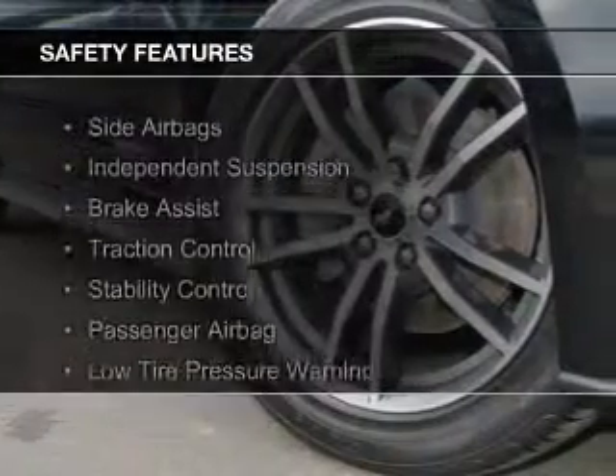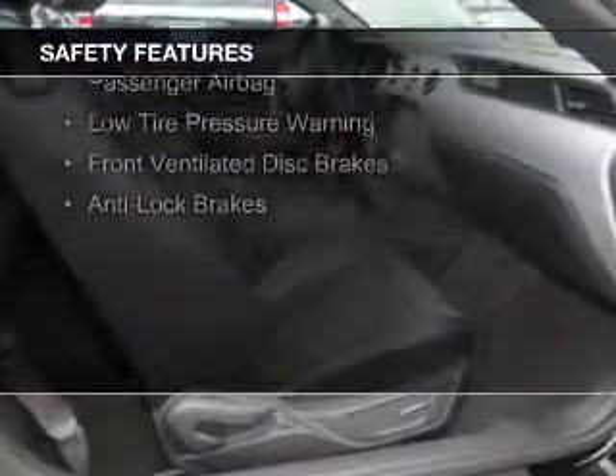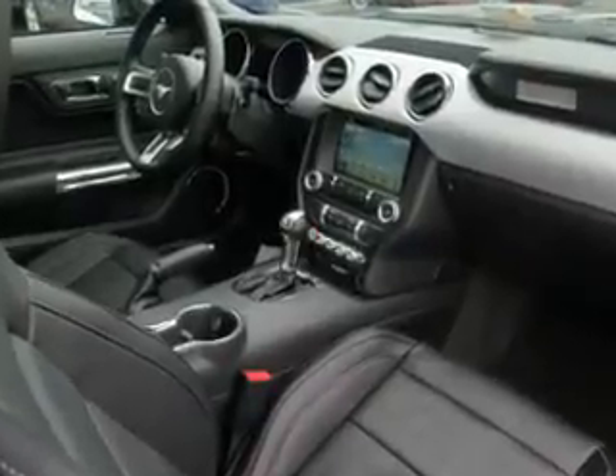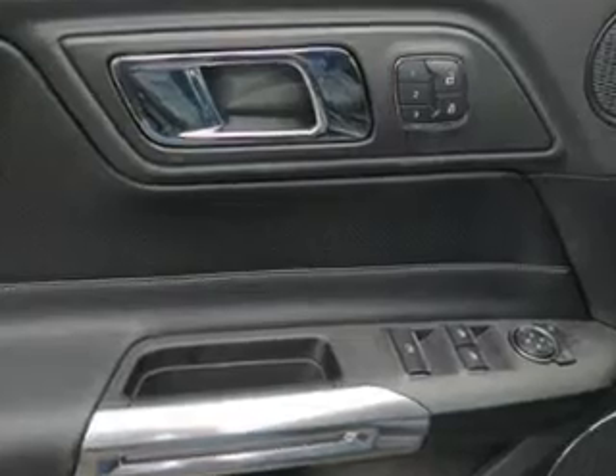Safety was made a priority with these features: side airbags, independent suspension, brake assist, traction control, stability control, a passenger airbag, low tire pressure warning, front ventilated disc brakes, and anti-lock brakes — great quality at a great price.